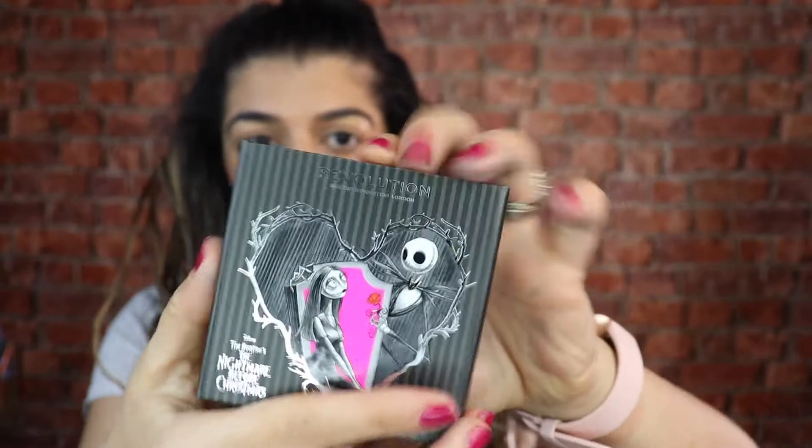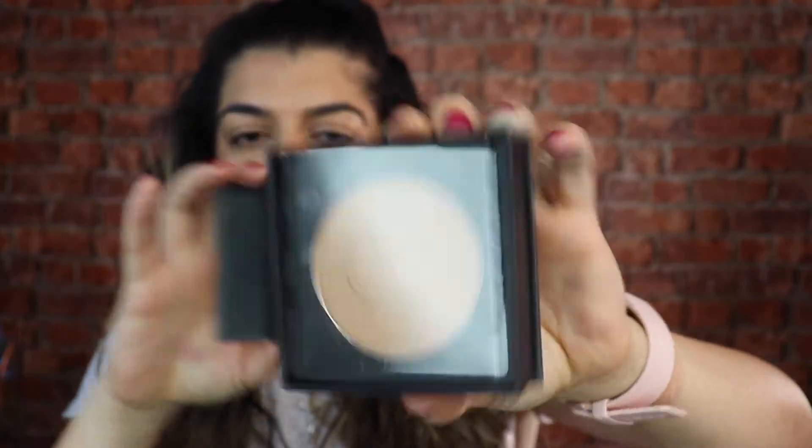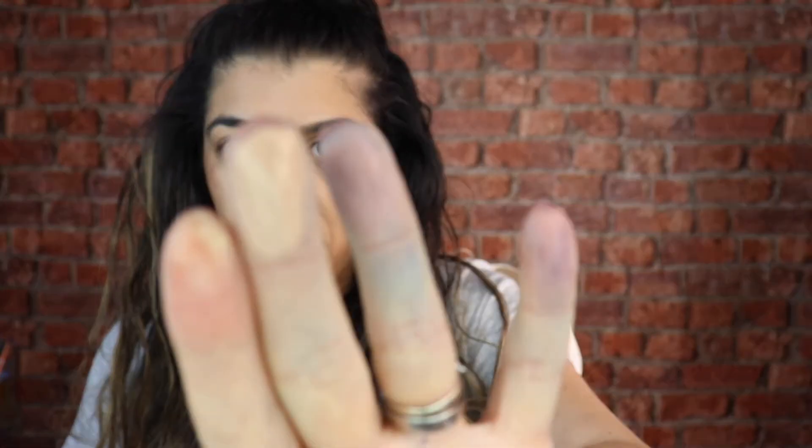Next up we have the Misfit Love highlighter - that's what this one looks like. I'll open it up - ta-da! Let's give this a gorgeous swatch. That's what that highlighter looks like. Oh that's nice, isn't it? It's quite subtle. I like that a lot - that's gorgeous. So that's what Misfit Love looks like.